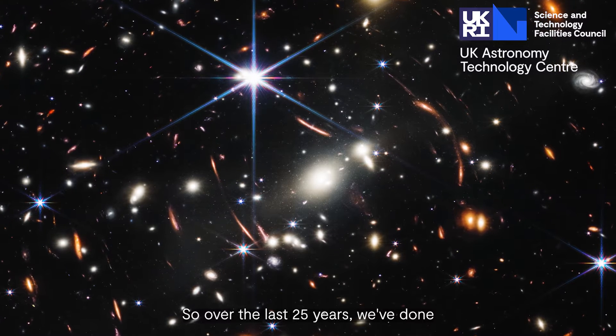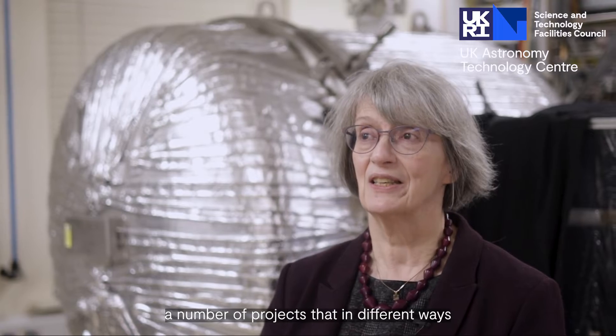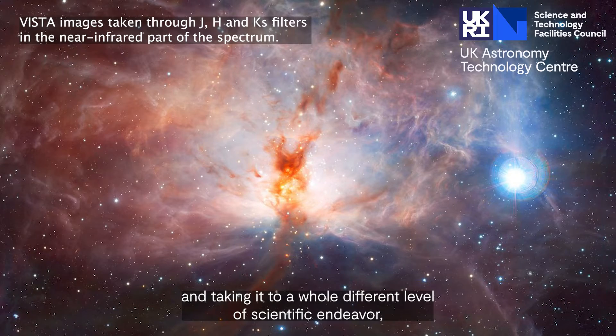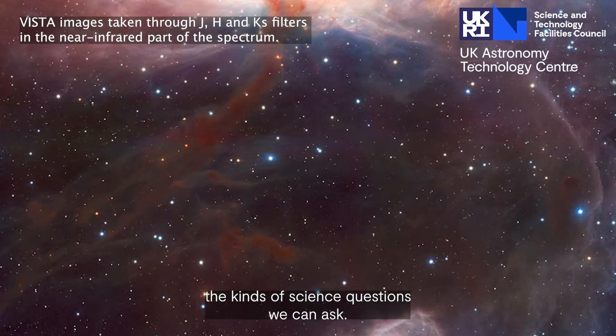Over the last 25 years we've done a number of projects that in different ways have absolutely transformed infrared astronomy, taking it to a whole different level of scientific endeavour and the kinds of science questions we can ask.